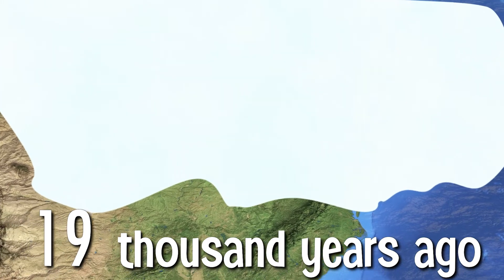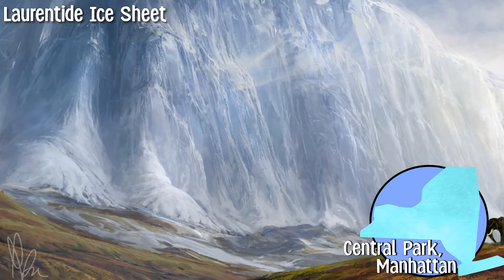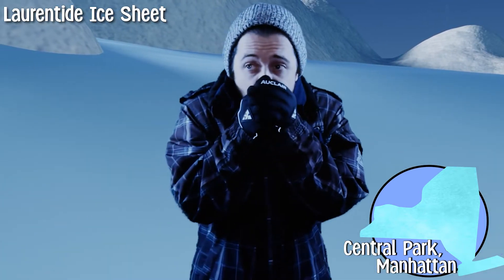The Laurentide Ice Sheet was over two miles high, and it once covered the entire New York State area. All the major landforms throughout our state owe their shape to this glacier.